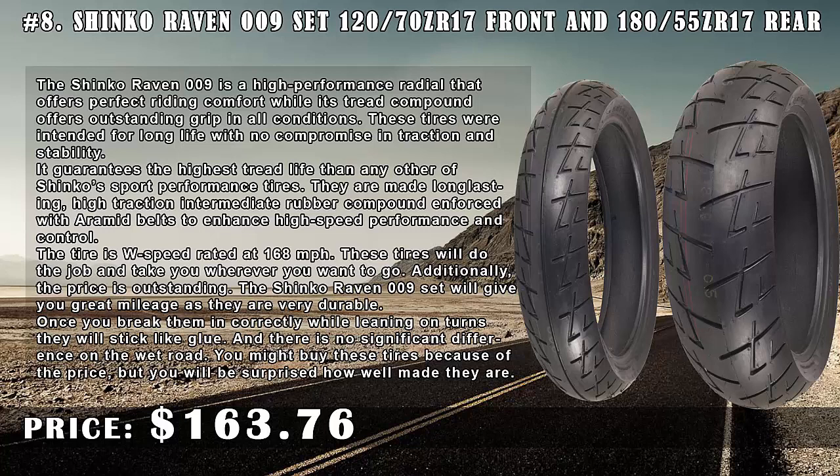The Shinko Raven 009 Set will give you great mileage as they are very durable. Once you break them in correctly while leaning on turns, they will stick like glue, and there is no significant difference on the wet road.